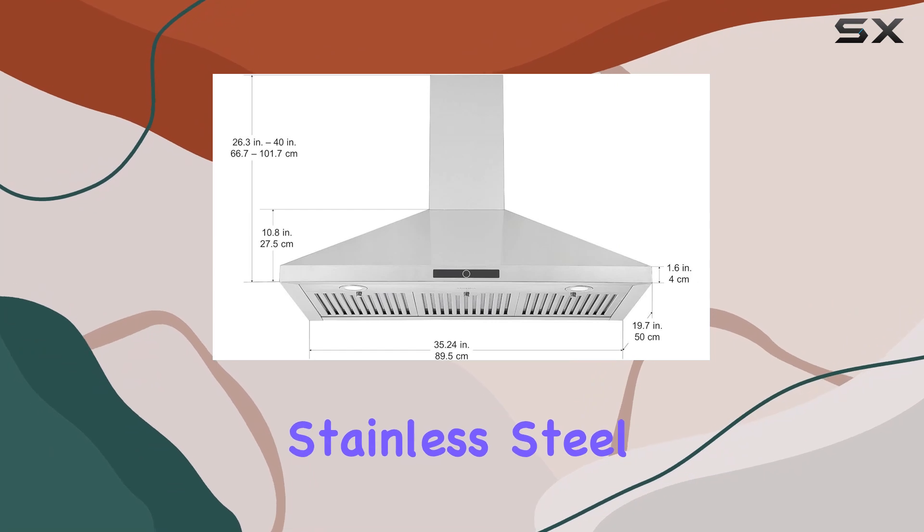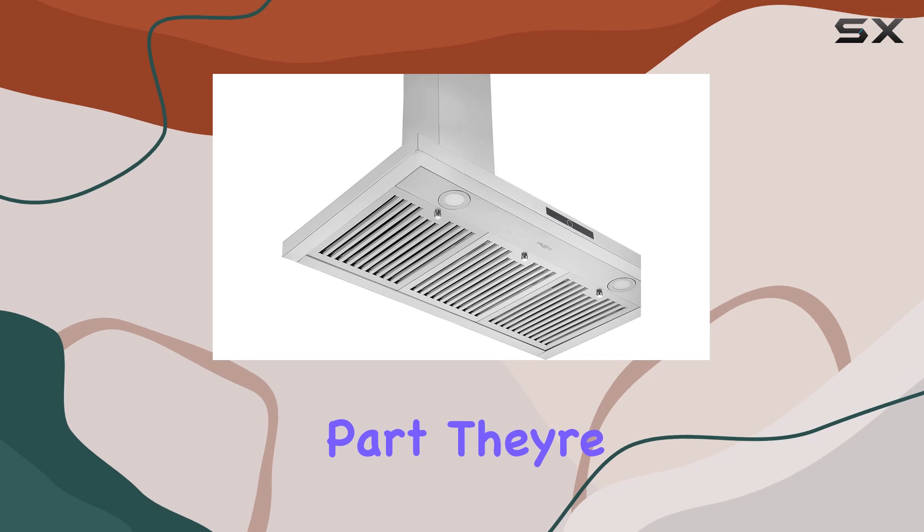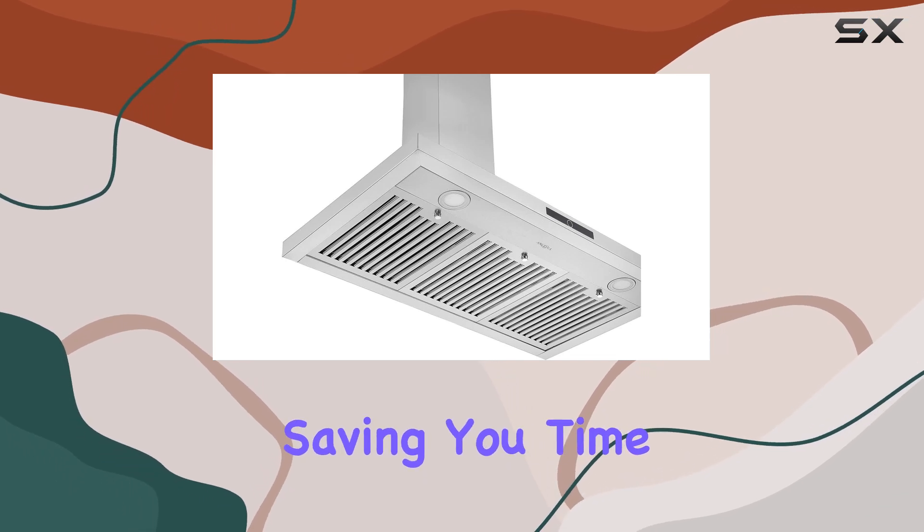Cleaning is a breeze thanks to the stainless steel baffle filters, which trap grease effectively. And the best part? They're dishwasher safe, saving you time and effort.